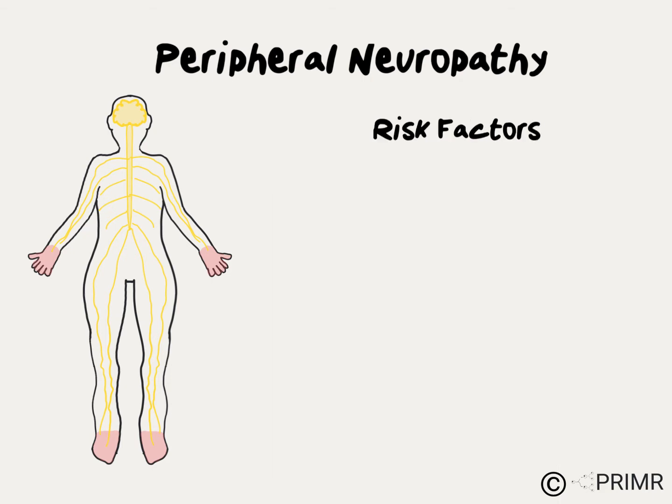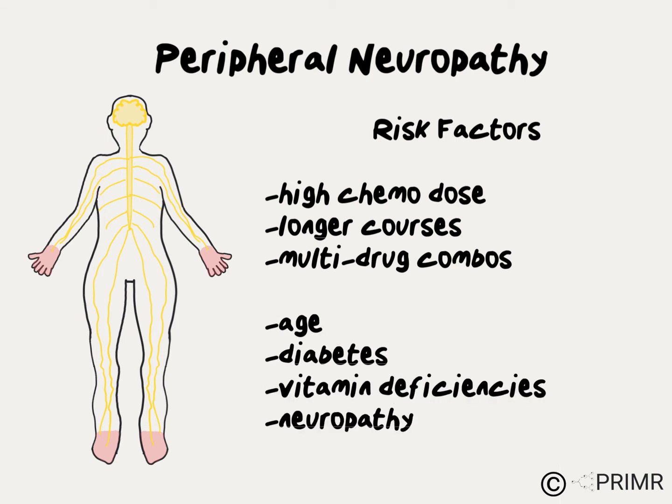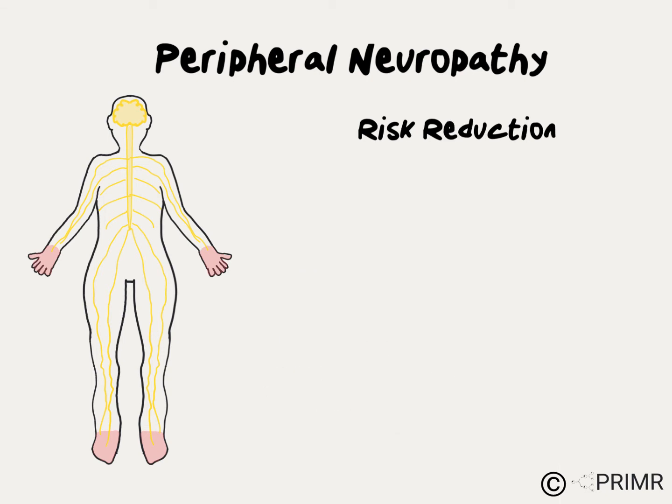Treatment-related risk factors for developing peripheral neuropathy include higher doses of chemotherapy, longer courses of treatment, and multi-drug combinations. Patient-specific risk factors include older age, history of diabetes, certain vitamin deficiencies, as well as a history of neuropathy.